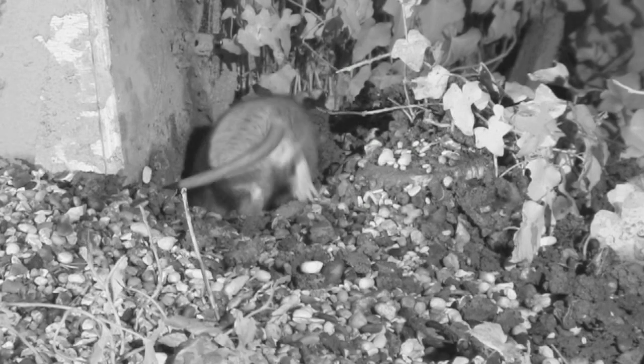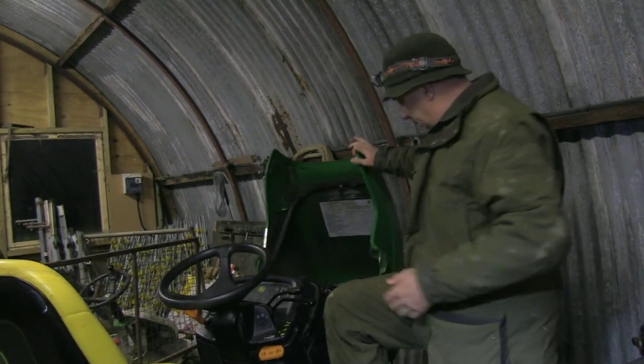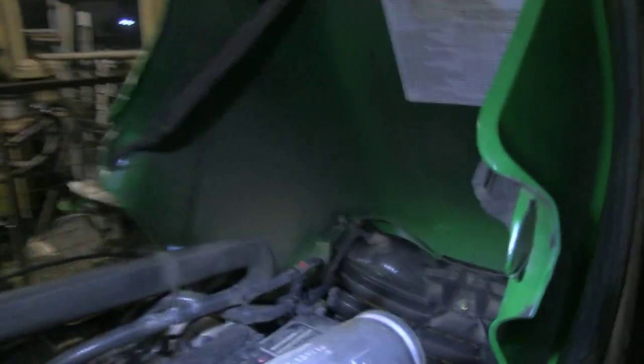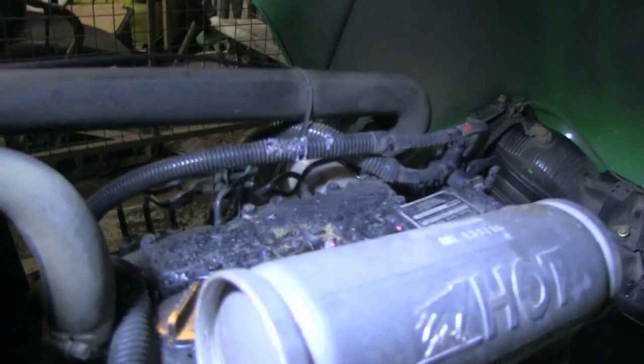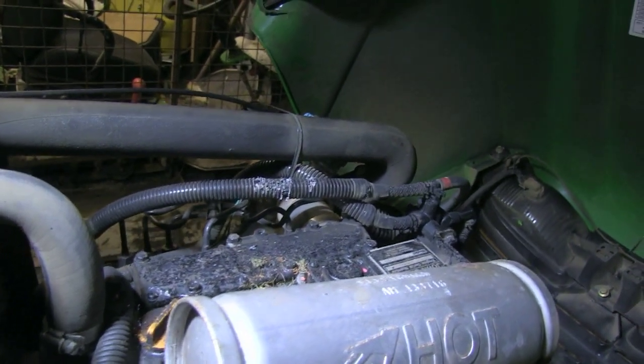The lawn tractor that we use extensively around the farm was being serviced over the Christmas break, and as you can see — cameraman come in closer — whilst I was servicing it, the rats have actually been nesting in the engine compartment and nibbling out my wiring loom.